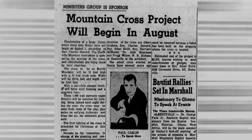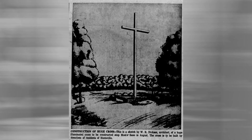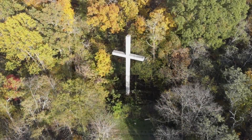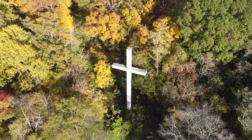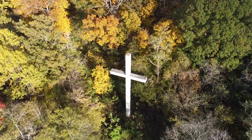The Huntsville Times reported on March 11, 1961, that a project would begin in August by the Huntsville Ministers Association. The money would be raised through donations from the community to erect a cross to be 75 feet tall and 32 feet wide.